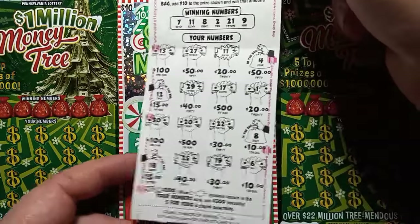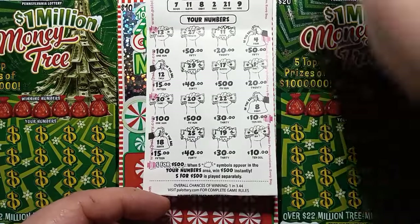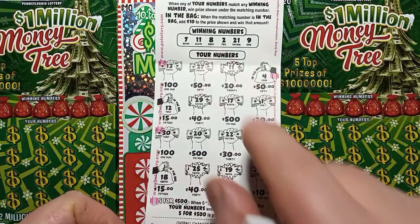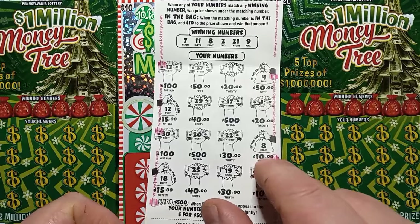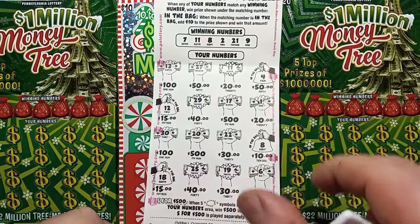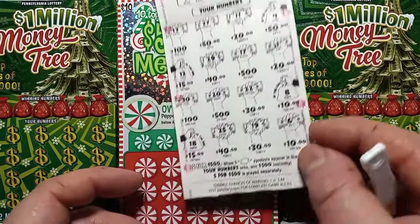Trying to win the 500 on this — that's pretty good odds of winning, 1 in 3.44. But this one is a $40 win. We have a match on 8, and that's a $10 win, but it's in the bag, so that gives us 10 additional dollars — that's $20. We have a match on 11, so that's a $40 win. Very nice.